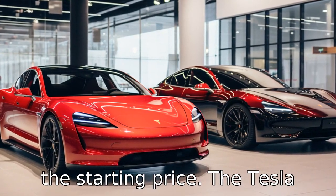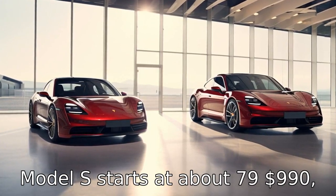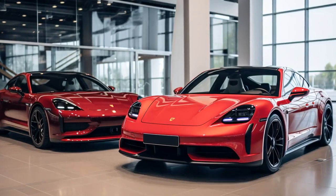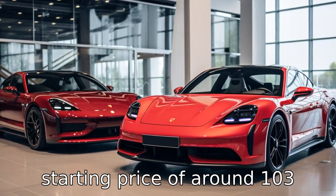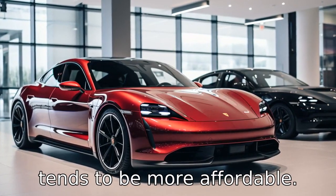Difference one is the starting price. The Tesla Model S starts at about $79,990, while the Porsche Taycan has a starting price of around $103,800. Thus, the Tesla Model S tends to be more affordable.